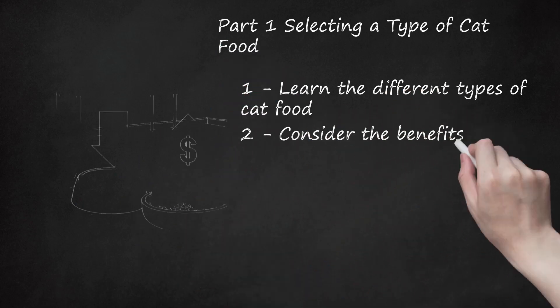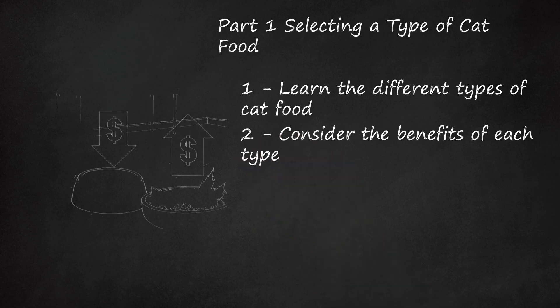Consider the benefits of each type. You should think about which type of cat food will benefit your cat the most. Some cat owners believe in only feeding their cat canned food, as they believe it is healthier than dry food. Other owners argue that cats can stay healthy on either dry or wet food, and pet owners should choose whatever type is most convenient for their budget. There is also an argument for the benefits of raw cat food, though this type can end up being expensive.